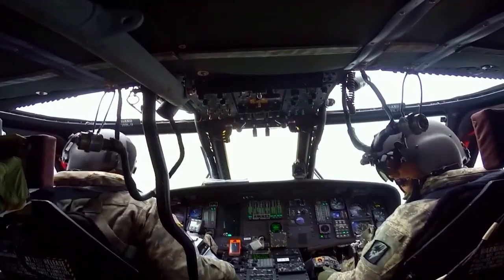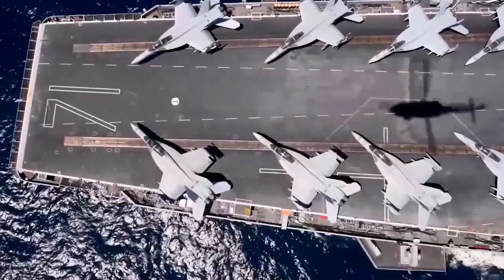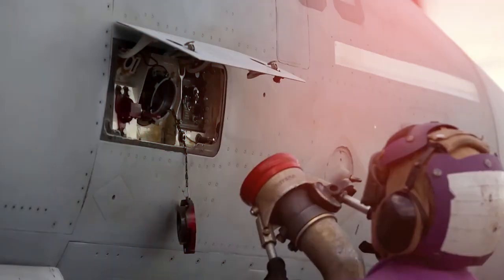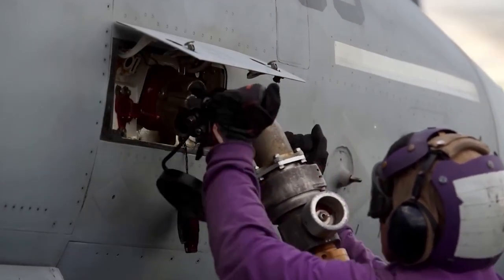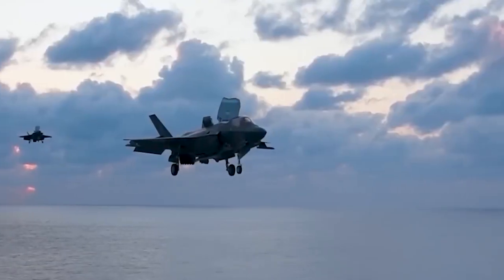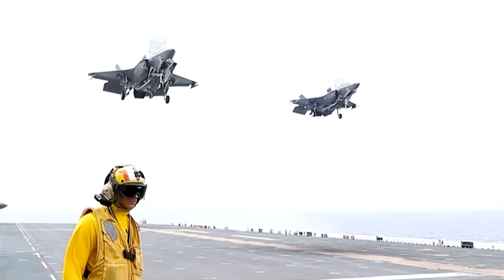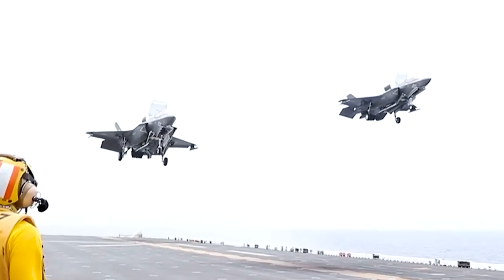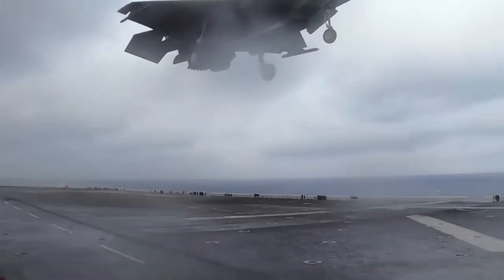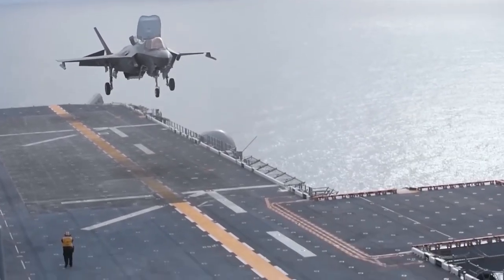After the aircraft is parked and secured, the pilot and crew go through post-flight procedures, including shutting down the engine, completing necessary checklists, and ensuring the aircraft is ready for the next mission. Meanwhile, the deck crew stands ready to refuel the aircraft, perform any required maintenance, and prepare it for future operations. The F-35B Lightning II's vertical landing capability significantly enhances its operational flexibility, allowing it to operate from confined spaces such as small austere airstrips and amphibious assault ships — making it a vital asset for expeditionary operations.